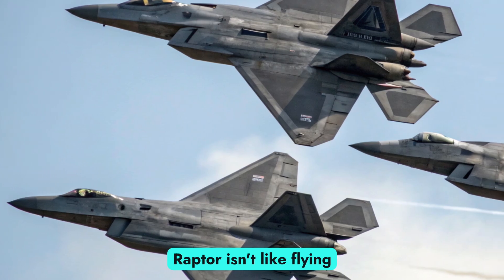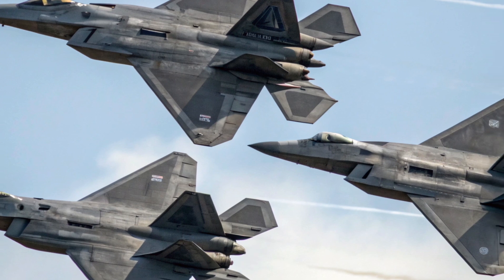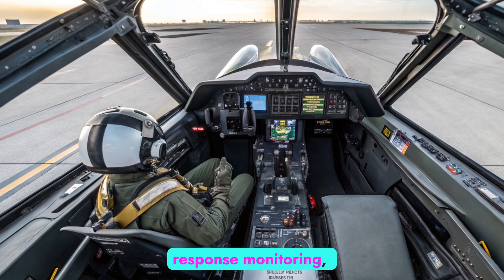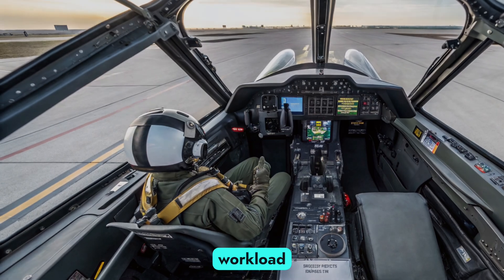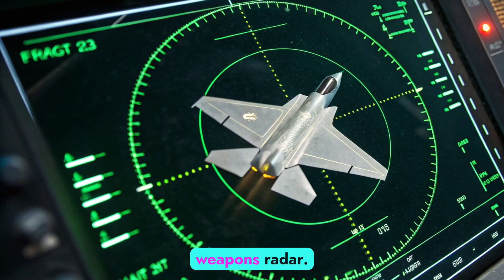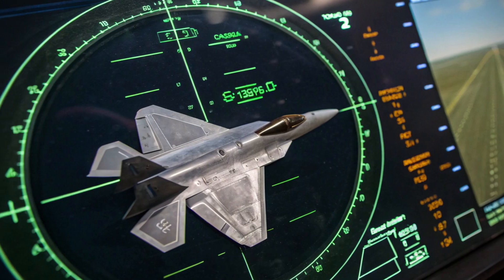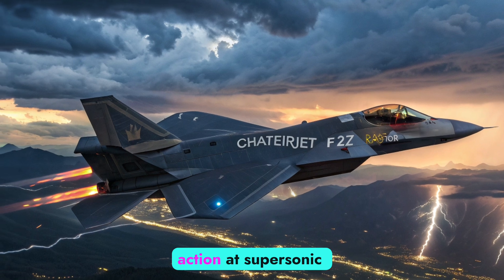Sitting inside the Raptor isn't like flying a plane — it's more like controlling a digital beast. The augmented reality helmet includes eye-tracking weapon systems, a voice command interface, and biometric response monitoring, all working together to reduce pilot workload and boost combat effectiveness. Simply put, where the pilot looks, the jet responds. Weapons, radar, and countermeasures react instantly to intention, not just input — an extension of the pilot's instincts, turning thought into action at supersonic speed.